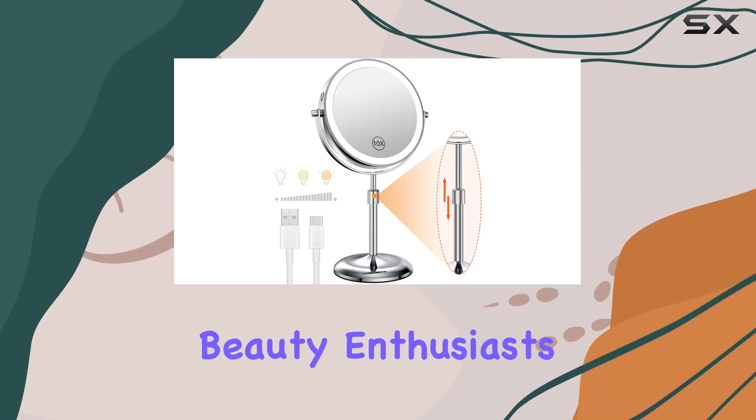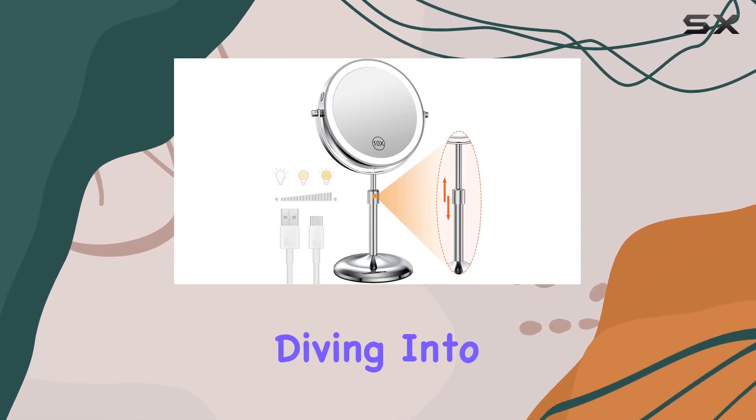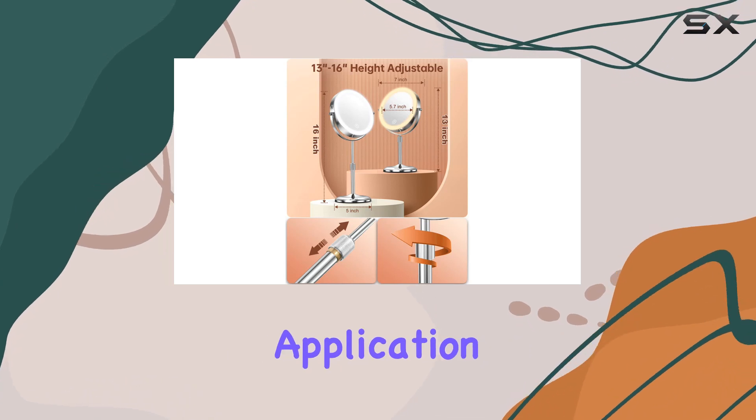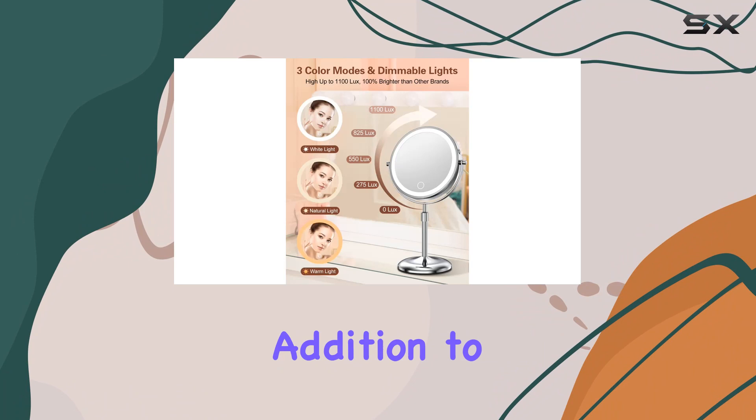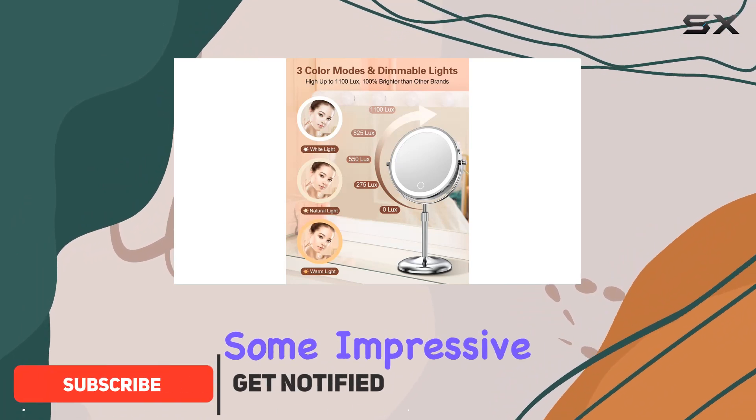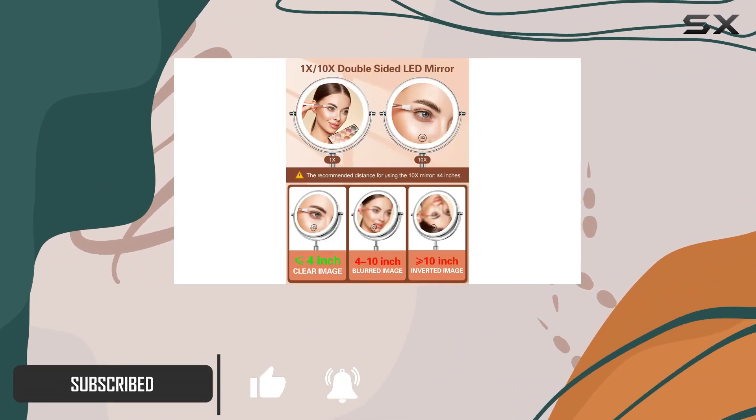Welcome back, beauty enthusiasts. Today, we're diving into the world of flawless makeup application with the Ben Bilri Lighted Makeup Mirror. This sleek and stylish addition to your vanity setup boasts some impressive features that are sure to elevate your beauty routine to the next level.